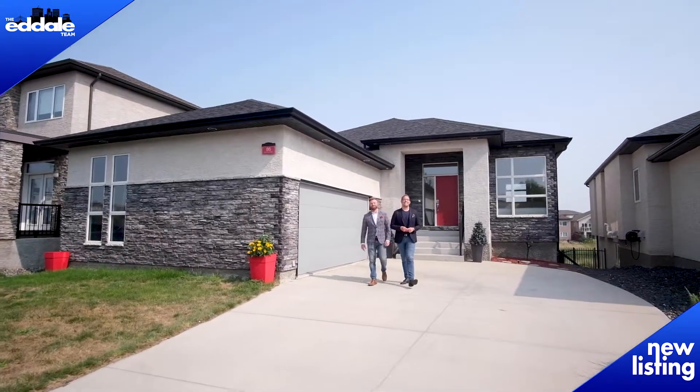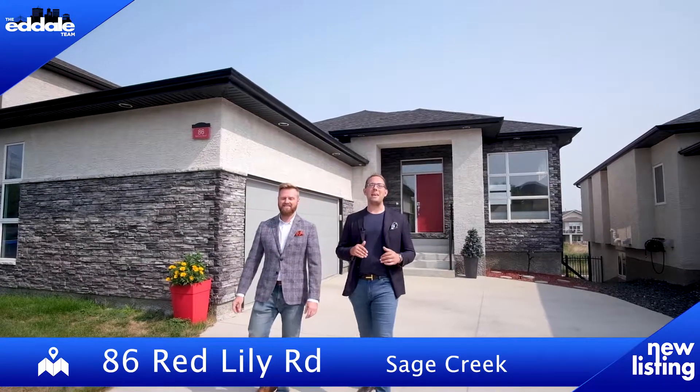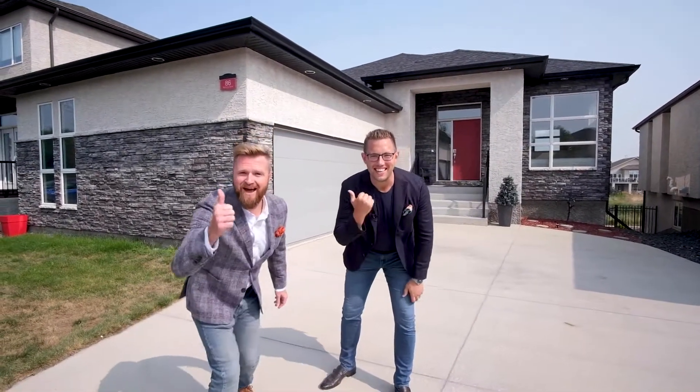Hi, I'm Ed Dale and I'm Michael Kay with RE-MAX Professionals. Today we're in Sage Creek at 86 Red Lily and we have a gorgeous bungalow for you to see, so let's go have a look.